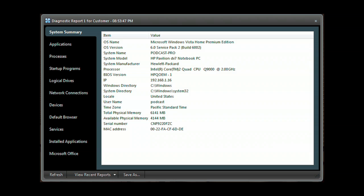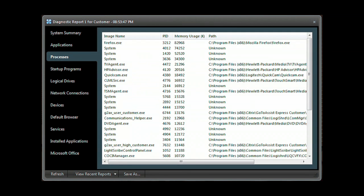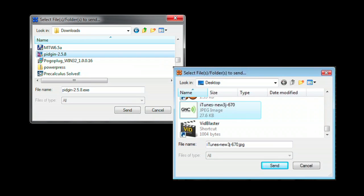Need deeper access? Run the GoToAssist Express diagnostic application to get a system summary, application list, processes, programs that start when the computer starts, network connections, devices, services, along with installed applications, and much more. Easily send or receive files back and forth between your and your client's computer.